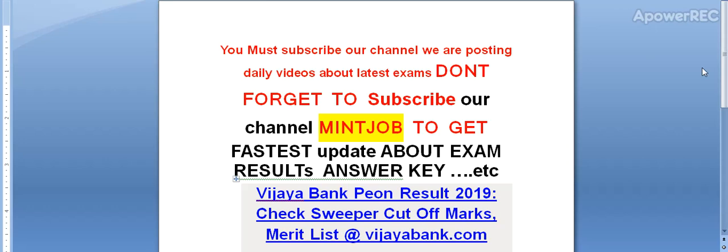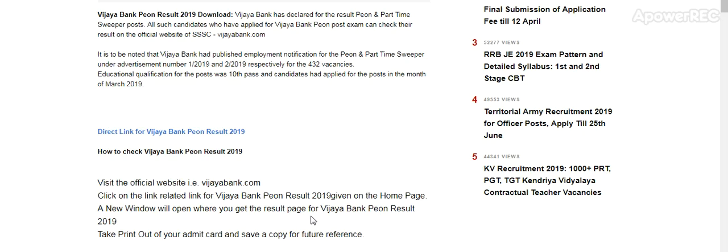Vijaya Bank Peon Result 2019 — check super cutoff marks, merit list at vijabank.com. I will provide you the details. Vijaya Bank has declared the result for the Peon in part-time super post. All candidates who have applied for Vijaya Bank Peon post exam can check their result on the official website vijabank.com.